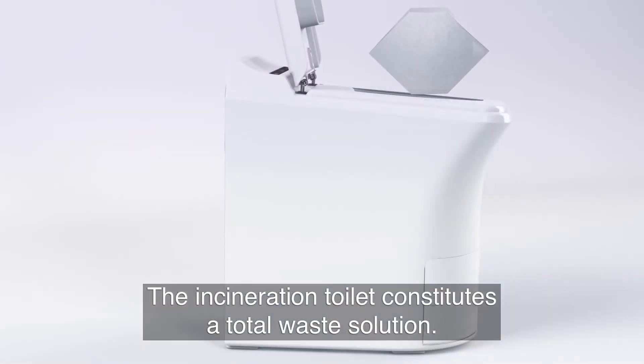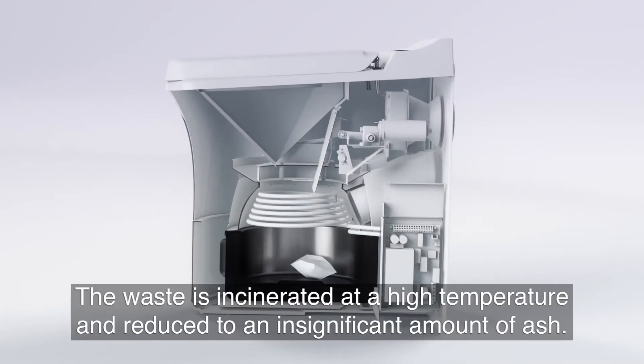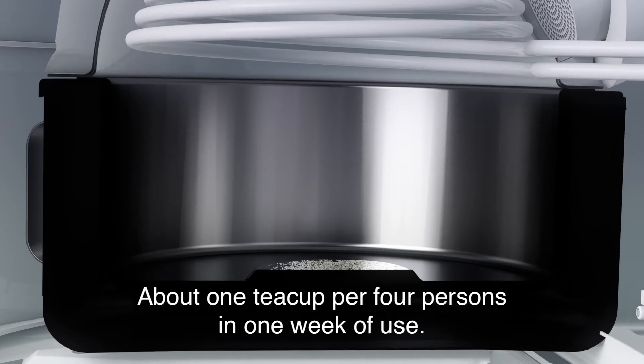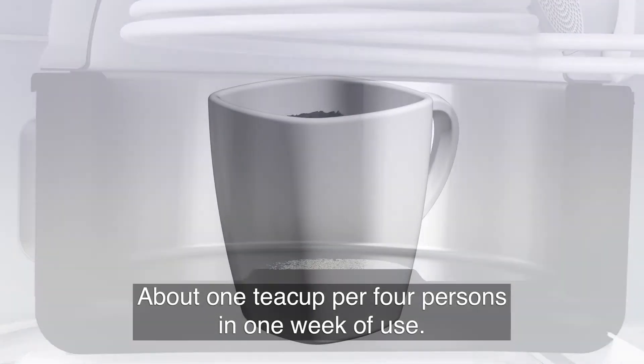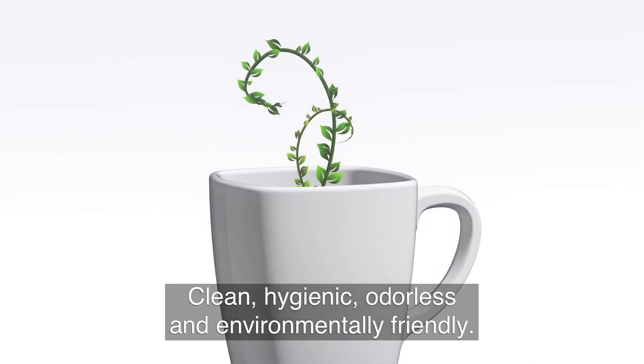The Incineration Toilet constitutes a total waste solution. The waste is incinerated at a high temperature and reduced to an insignificant amount of ash — about one teacup per four persons in one week of use. Clean, hygienic and odourless. Simply amazing.